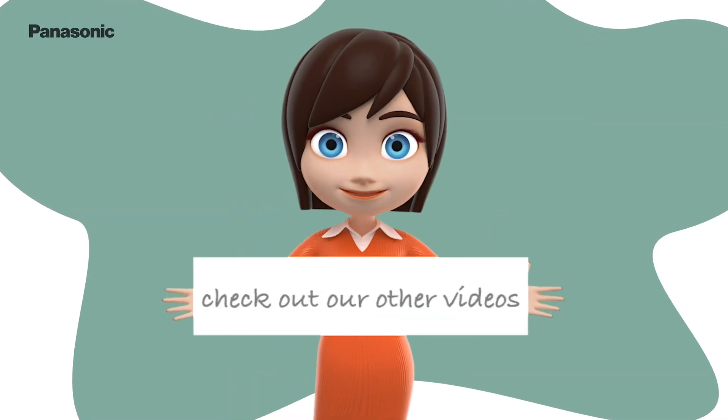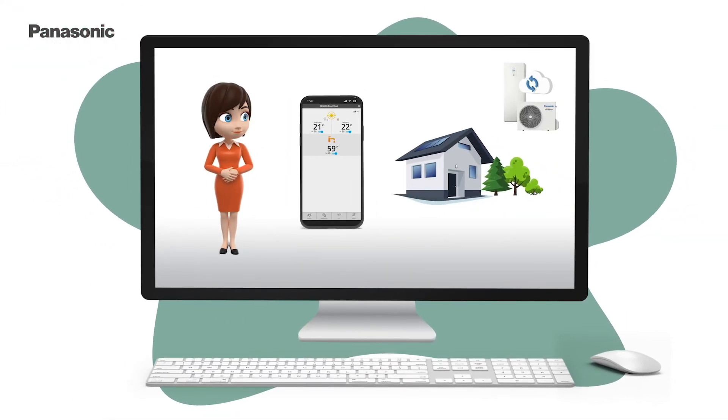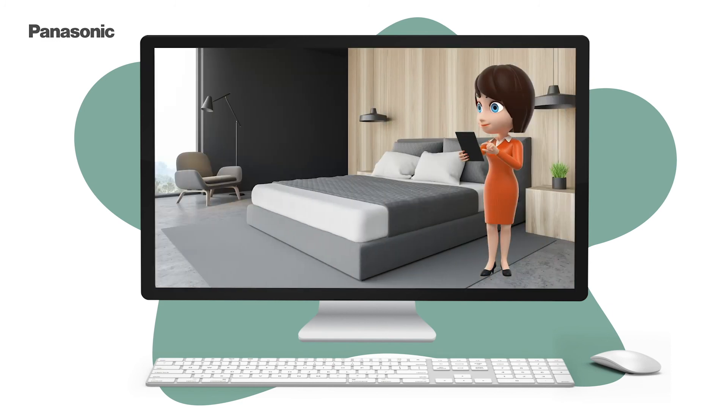Check out our other videos. Here we will explain to you how to use the Smart Cloud and how to control your heat pump from anywhere, anytime.